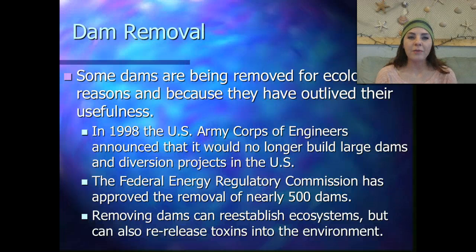Sometimes we actually remove dams because we know they cause more harm than good. Some dams are being removed for ecological reasons and because they have outlived their usefulness. In 1998, the United States Army Corps of Engineers announced it would no longer be building large dams or diverting water in the United States. The Federal Energy Regulatory Commission has approved the removal of nearly 500 dams. Removing dams can re-establish ecosystems, but it can also re-release toxins into the environment.